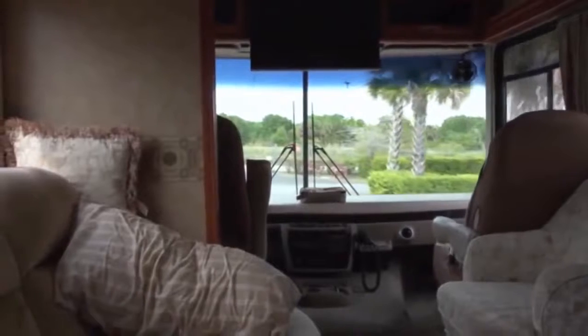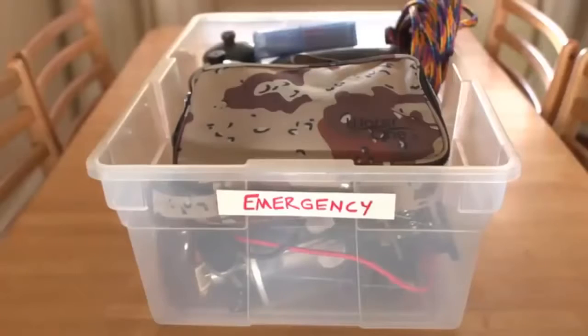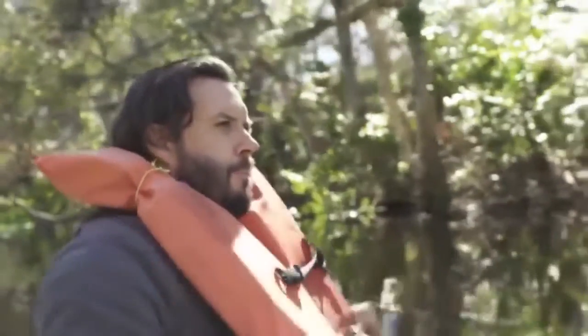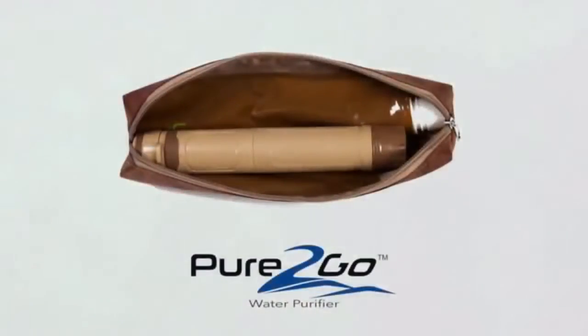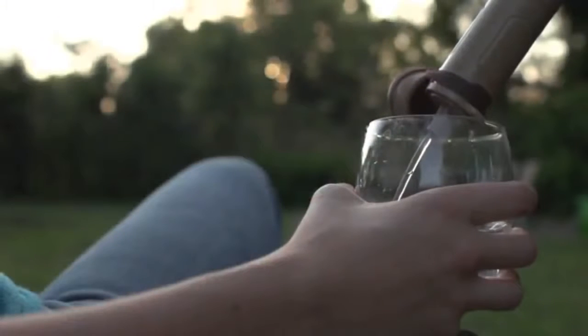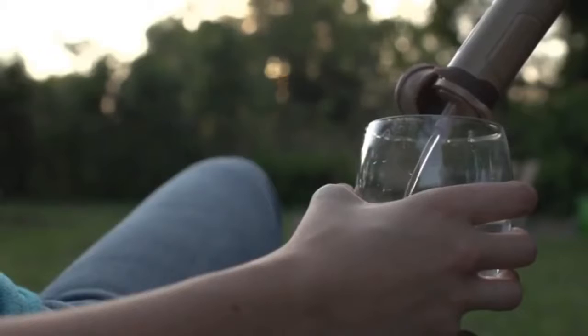We invite you to join us on our business journey to bring Pure2Go to global markets and to continue our research, development, and independent testing. Whether it is the Pure2Go Traveler's Kit or our multifunctional Pure2Go Kit, Pure2Go is the only personal water purifier you will ever need. Thank you, and safe travel.